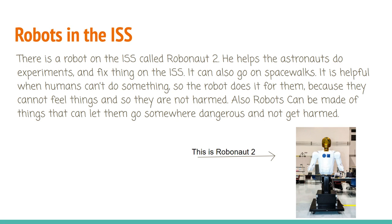There is a robot on the ISS called Robonaut 2. He helps the astronauts do experiments and fix things on the ISS, and it can also go on spacewalks. It is helpful when humans can't do something, so the robot does it for them because robots cannot feel things and so they are not harmed. Robots can be made of things that let them go somewhere dangerous without getting harmed. Here is an image of Robonaut 2.